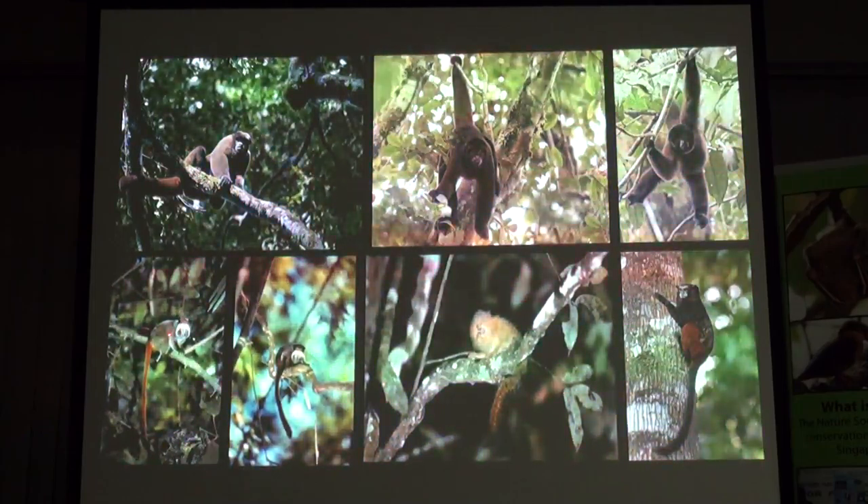This guy has a Fu Manchu. He's got the wrong mustache in the wrong country, but this is the emperor tamarin. A researcher who had habituated these got me up very close. It was pretty amazing to see these.